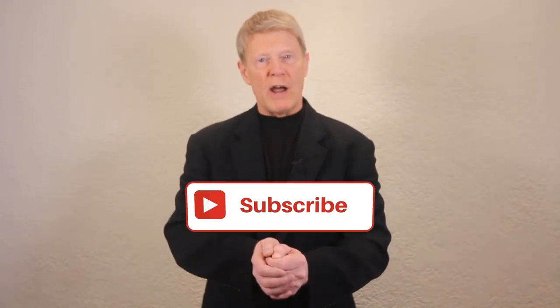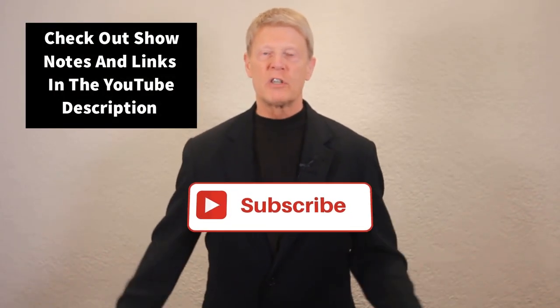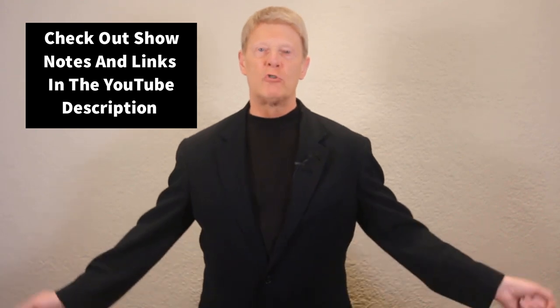Hi, I'm Rick from Bar Designers, where I share my passion about bar design, draft beer system design, and product reviews. If you're new here, please subscribe and check out the show notes and affiliate links in the YouTube description below. Now let's jump into the show.